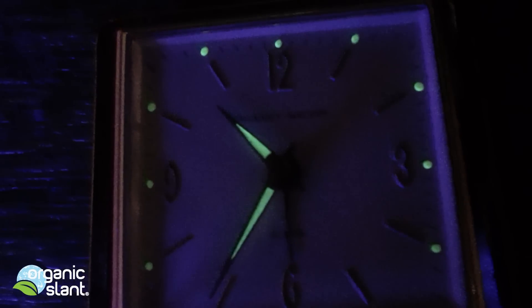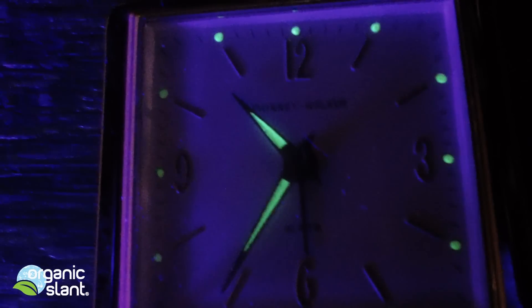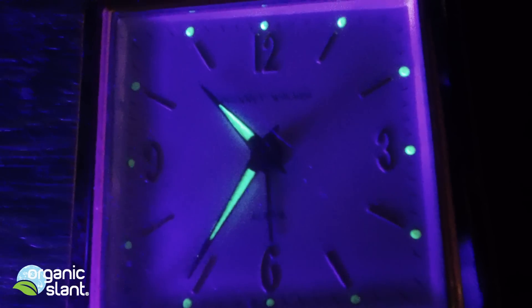So in a nutshell, I believe that this clock is not safe no matter what they say. And I can't believe that there are tons of these things and they're selling them on eBay — none of them even list that it's radioactive whatsoever. So I think these things should actually be pulled off the market. I think these things are dangerous.